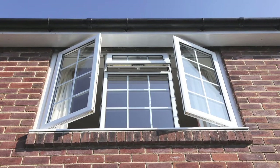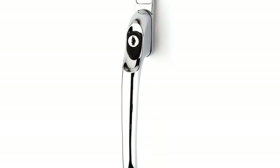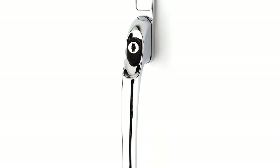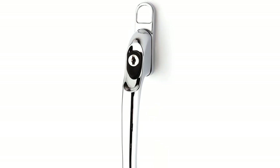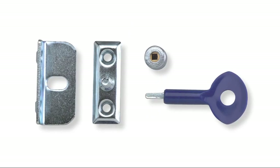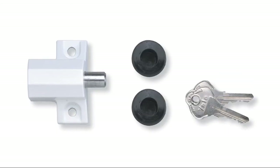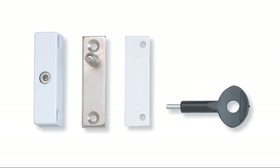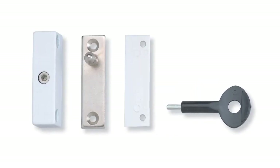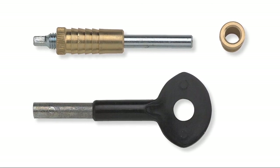A property is not properly protected unless all points of entry are secured, and Yale recommends that all windows, both upstairs and downstairs, are fitted with at least one appropriate lock. Many burglars will avoid smashing a window and will instead try to force the window frame itself. There are locks available for all types of windows, including wooden, aluminium and PVC-U, as well as locks that are suitable for French doors and patio doors.